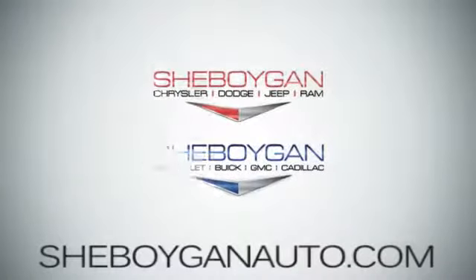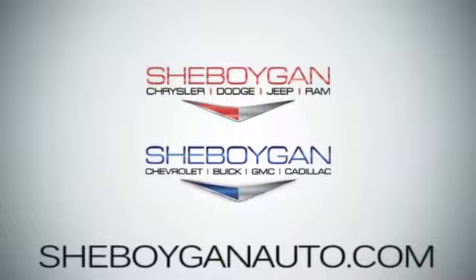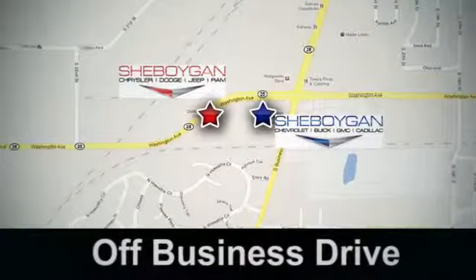Come see us today — Sheboygan Auto, 8 brands in 1 location, off Business Drive in Sheboygan, Wisconsin.